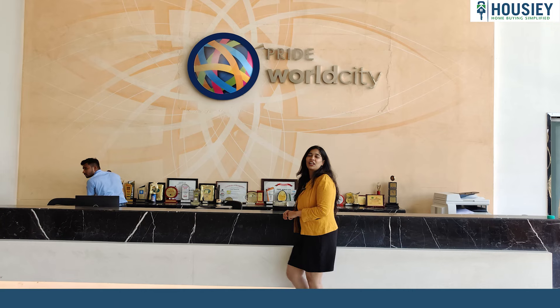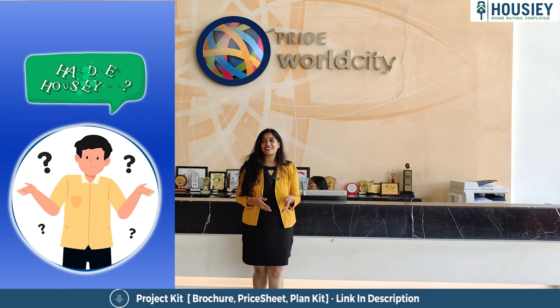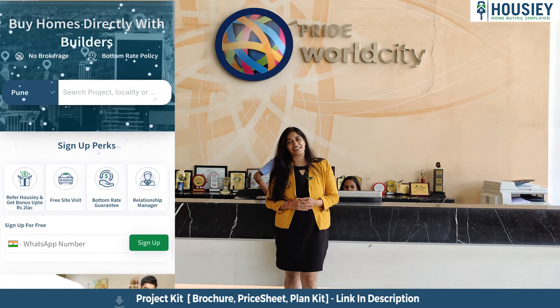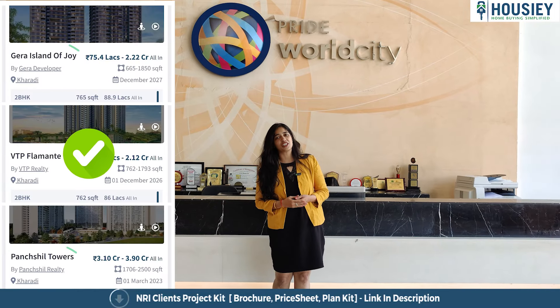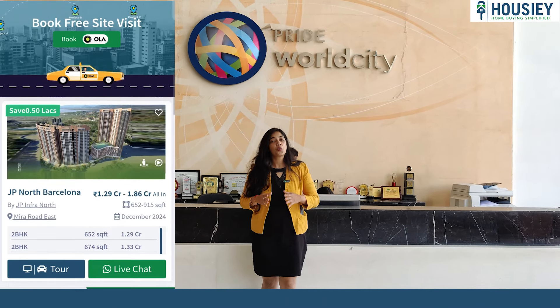Hello and welcome to Housie, India's only online platform where listings come directly from developers, thereby giving you the bottom-most price guarantee. Unlike other real estate platforms where brokers give you unlimited unwanted calls, at Housie that does not happen. At Housie, we take care of your home buying needs.